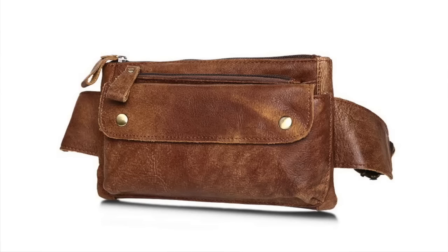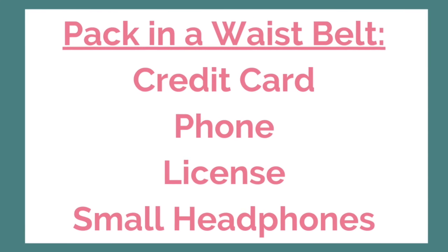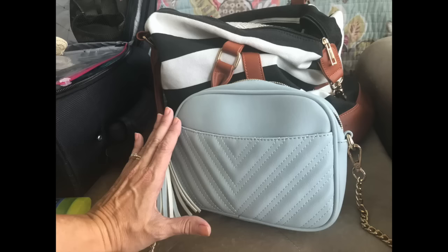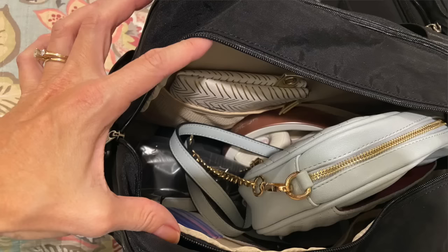The bag also has a strap that fits over regular carry-on suitcase handles. A great travel tip is to wear a fanny pack or waist belt onto the jet bridge — it's kind of like sneaking it on if you're only allowed one personal item bag. Pack your essentials there: credit cards, phone, headphones, and license. Airlines allow a carry-on suitcase and a personal item bag for a regular ticket. If you also have a crossbody, hide it under your sweater or pack it in your personal item bag until you board, as airlines get charged thousands of dollars for extra bags.